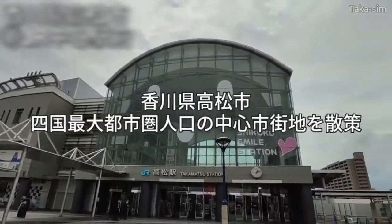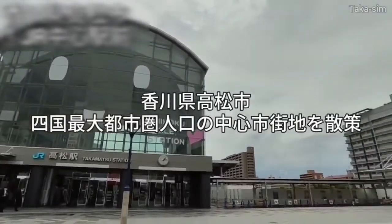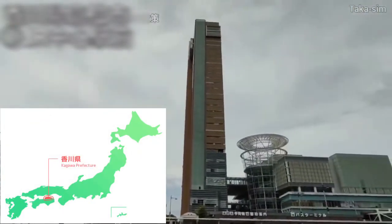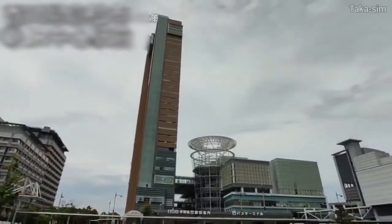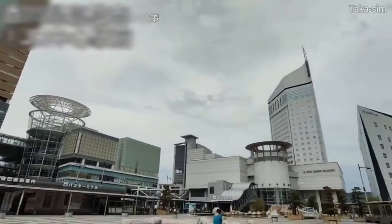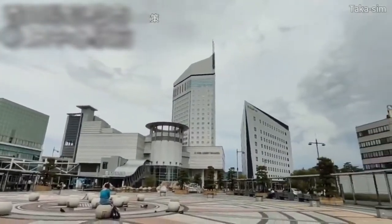Hello, my name is Takasim, a YouTuber who explores cities all over Japan. Today, I would like to introduce the urban area of Takamatsu city, the prefecture capital of Kagawa prefecture located in the Shikoku region of western Japan.